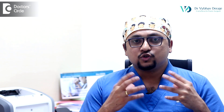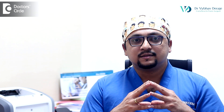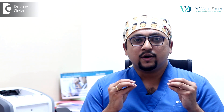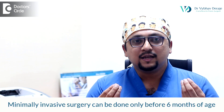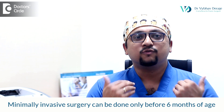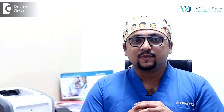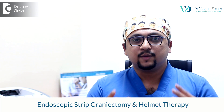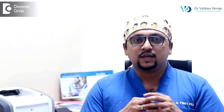One of the most commonly asked questions is at what age the surgery should be done. As I have explained in other videos, one of the most important factors for us offering a minimally invasive, smaller, and safer operation is if the child comes to us before six months of age. Anyone who comes to us before six months of age, we are able to offer something called endoscopic strip cranectomy and helmet therapy in single suture craniosynostosis.